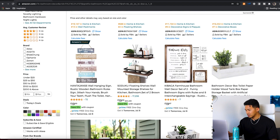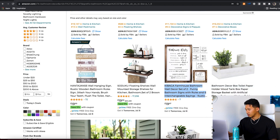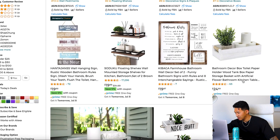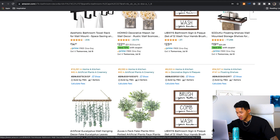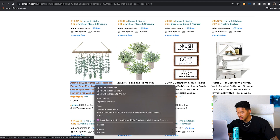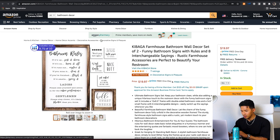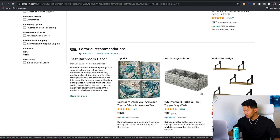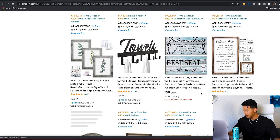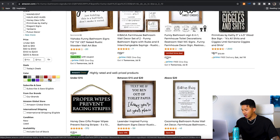So we've got things like 'funny bathroom decor' wall signs here — I'll note that one. We also have a toilet paper box with low reviews doing well. I'm just looking for something with low reviews that looks interesting. Then I take all of these, find the category or keyword and type it in. So 'funny bathroom signs' — boom, there we go. Now we have something a little bit more accurate and specific to analyze.